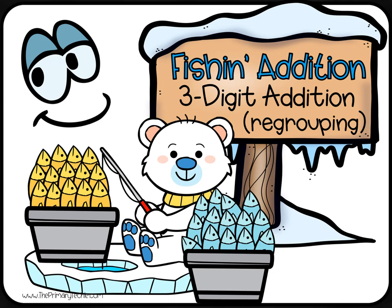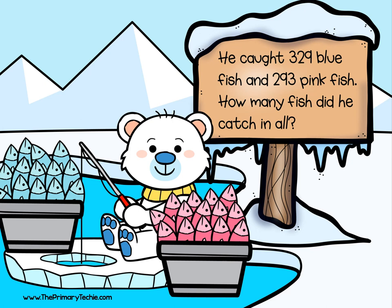The polar bear is having a great day fishing. He caught 329 blue fish and 293 pink fish. How many fish did he catch in all?